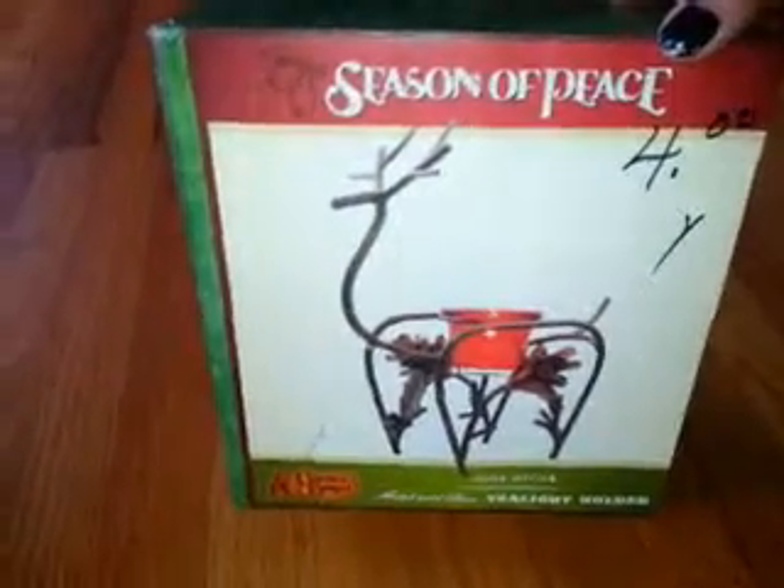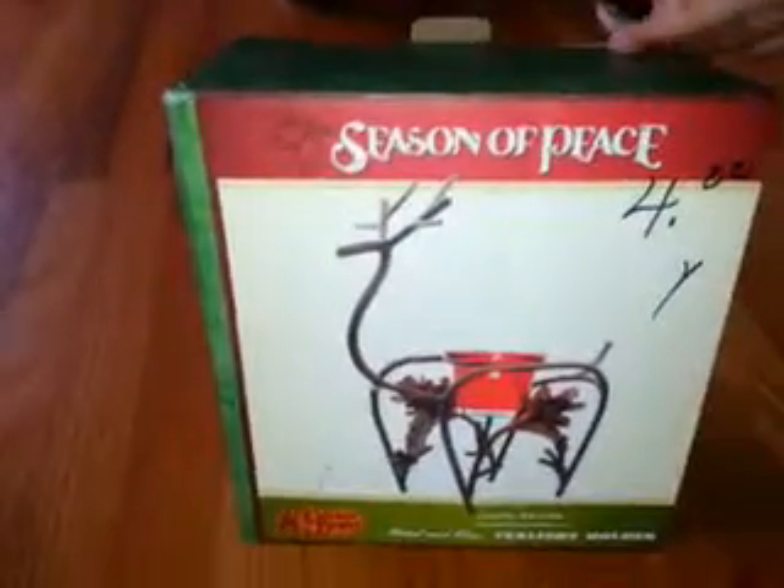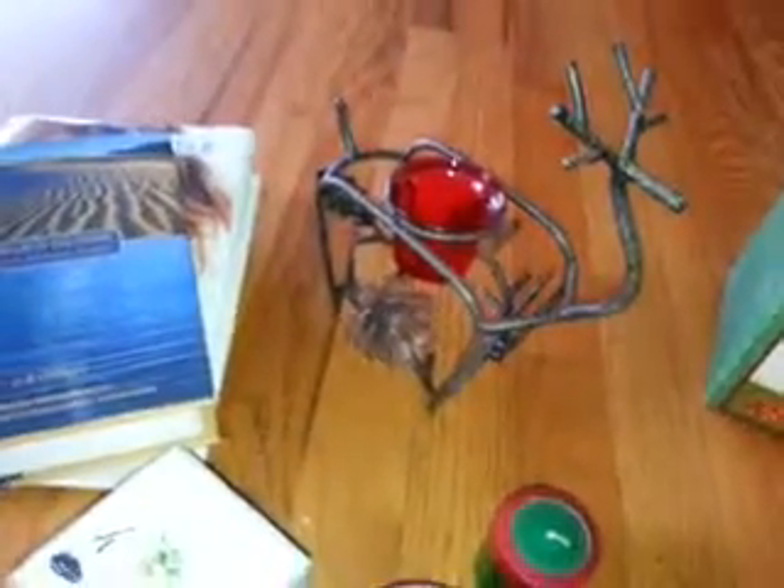These ones here are by Pier One, and they're brand new — they hadn't ever been burned or anything. But she just charged me 25 cents for these. I found this cute little deer votive holder. It came from Cracker Barrel and it was only four dollars, but I got it at Goodwill. This is what it looks like — it's really cute, I like it.